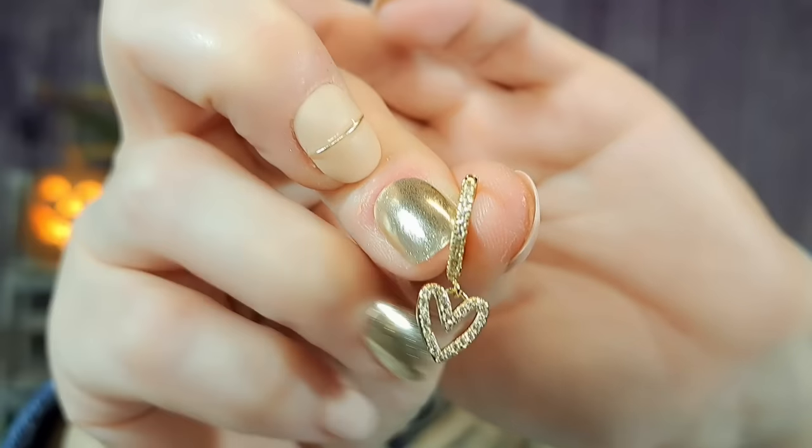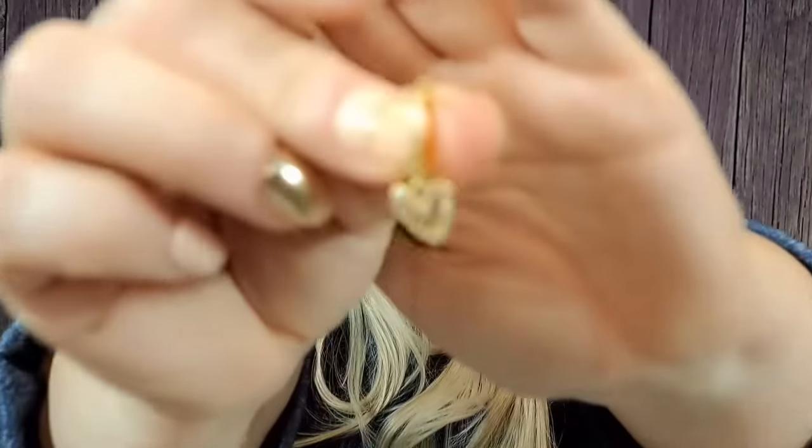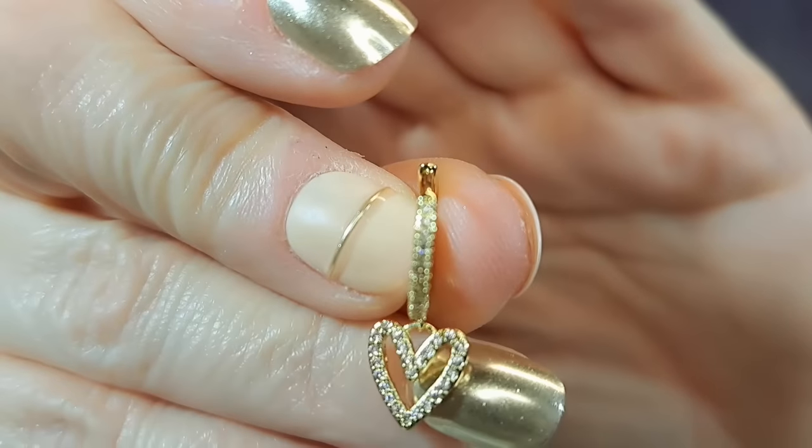Then I got these — $2.41 — also earrings. They're wee tiny little hoops that open up. Tiny, tiny, tiny little hoops with hearts, and both the hearts and the earring have little crystals on them. Super cute, $2.41 — really cute, really dainty, very demure, very mindful.